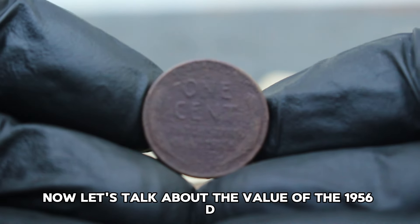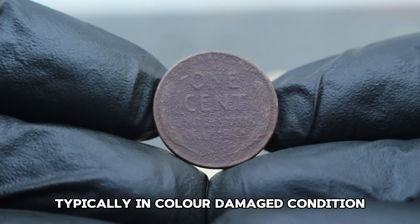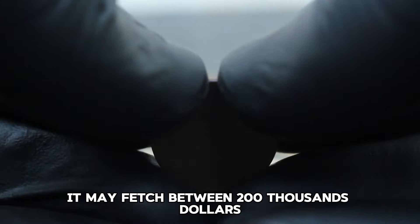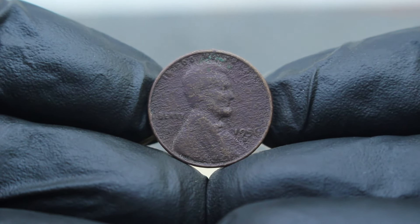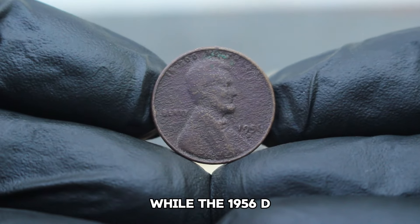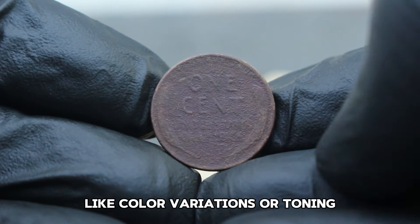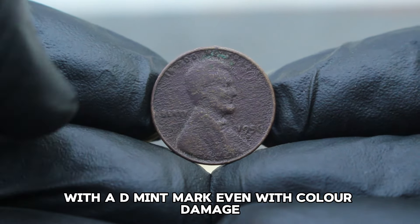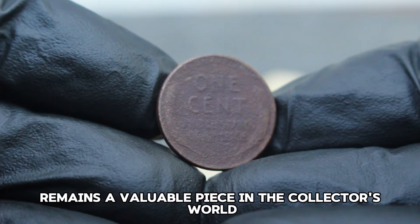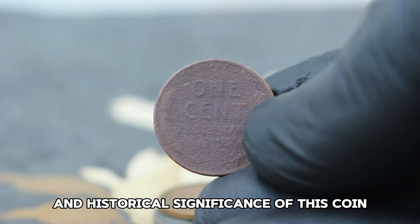The value of the 1956 D Lincoln wheat penny with color damage — in today's collector market, this coin can range in value. Typically, in color-damaged condition, it may fetch between $200,000. However, prices can vary based on current market demand and the extent of the damage. Rarity also plays a key role. While the 1956 D Lincoln wheat penny is not the rarest date, finding it in excellent condition can be challenging. Collectors often look for unique features like color variations or toning, which can enhance its appeal and value. The 1956 USA Abraham Lincoln wheat penny from 1956 with a D-mint mark, even with color damage, remains a valuable piece in the collector's world.